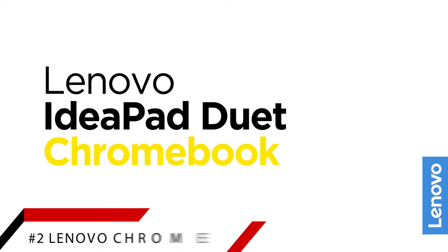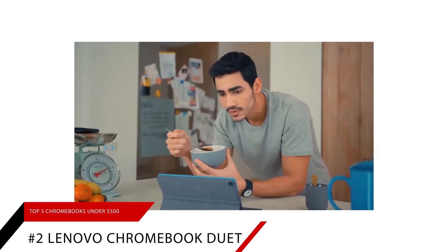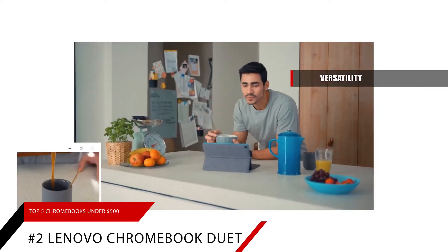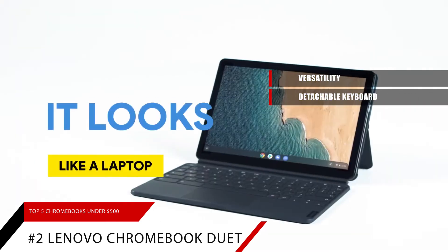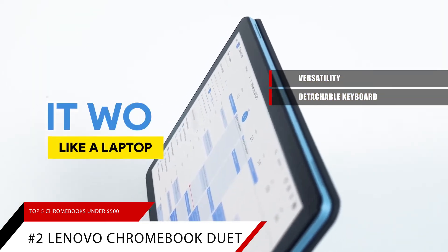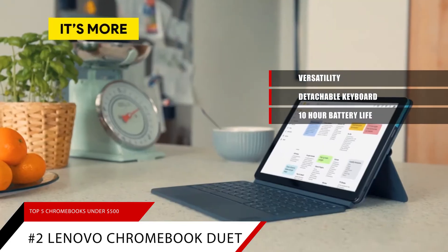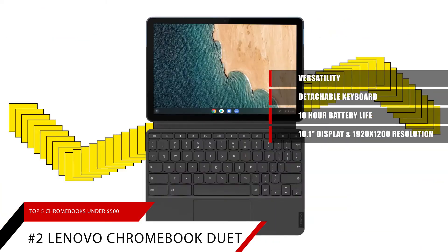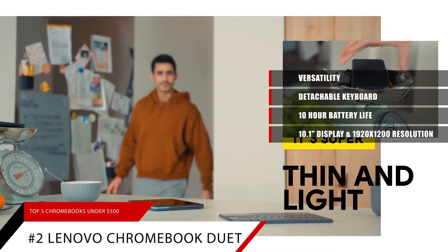Number 2: The Lenovo Chromebook Duet. The Lenovo Chromebook Duet is all about versatility. It features a unique design that allows the keyboard to detach, meaning you can easily switch from laptop to tablet mode. The Duet also has 10 hours of battery life. It features a 10.1-inch display with a 1920x1200 resolution, so you don't have to sacrifice on image quality.